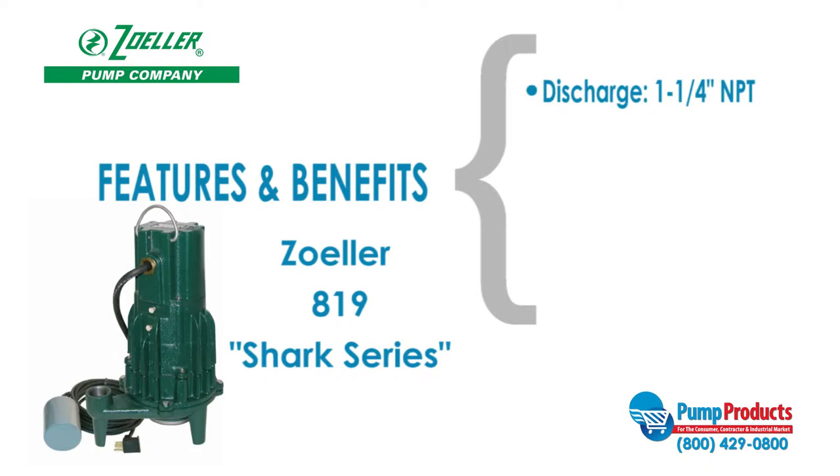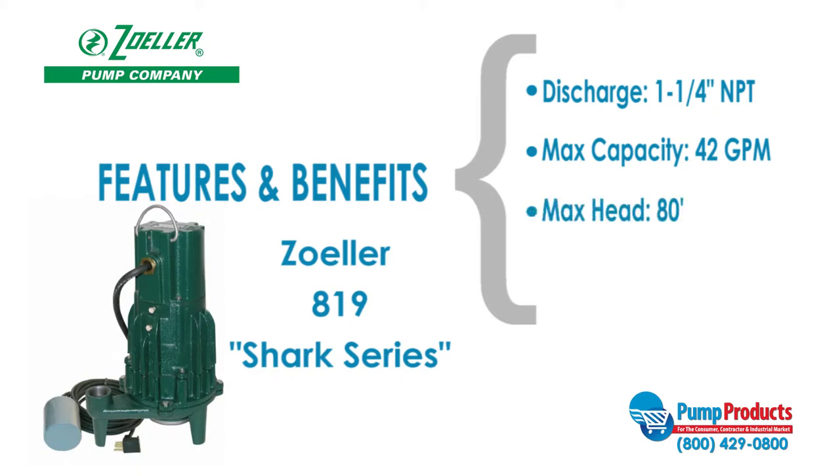This model has a 1¼ inch NPT discharge, a maximum capacity of 42 gallons per minute, a max head of 80 feet, and this pump is able to decrease solids to less than 1⅛ inch.